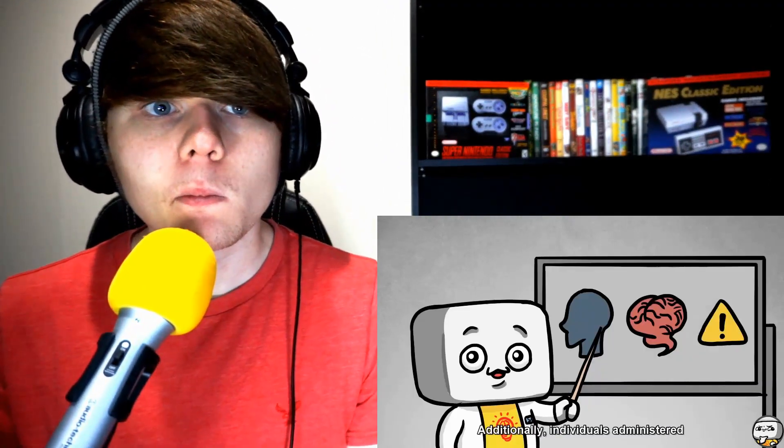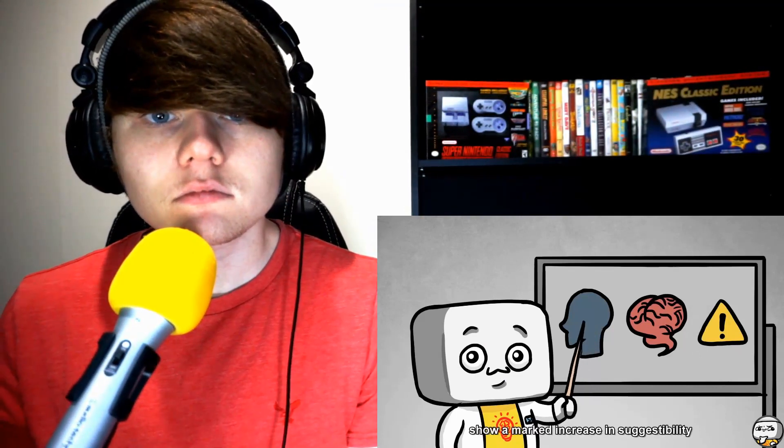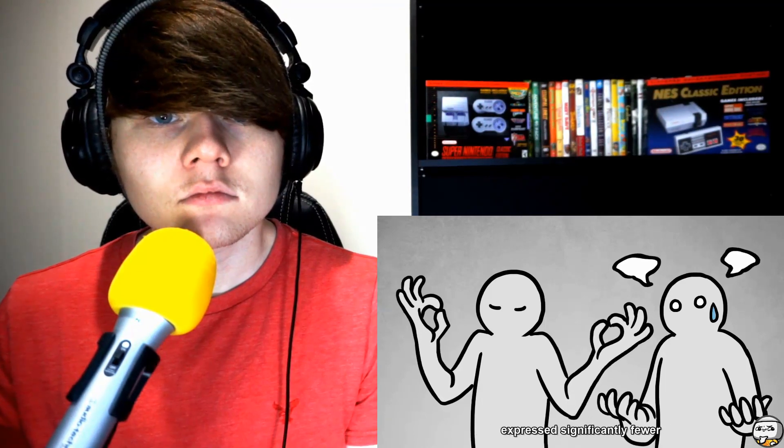Amnestics utilizing Y909 break down 78% slower than standard counterparts in cold storage and 52% slower at room temperature. Additionally, individuals administered an amnestic regimen utilizing Y909 show a marked increase in suggestibility and memory clearance, with a significant decrease in side effects. Some individuals exposed to experimental Y909 compounds express no intrusive memories whatsoever, even at the five and ten year marks.